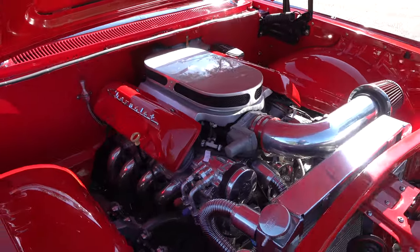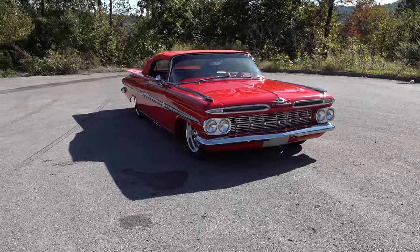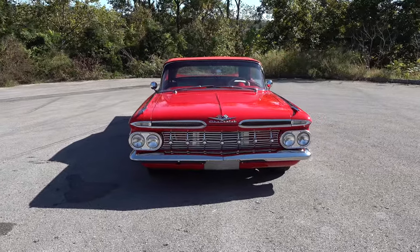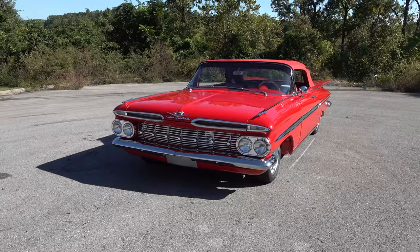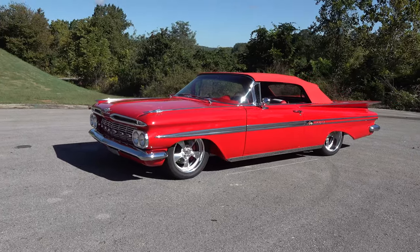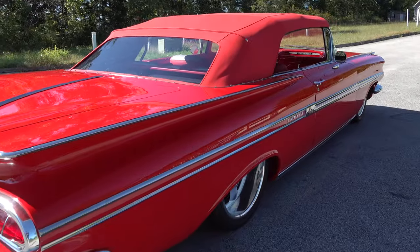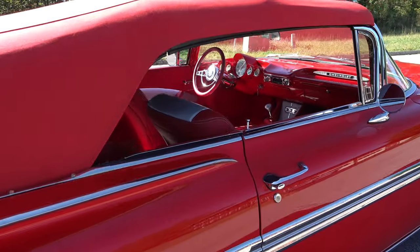They did a really nice job building all that and painting it. You have to look close, because the car's got such an authentic feel to it you might think they put a big block in it. If you glance through it yeah, you think it's a 409. But yeah, that thing is slammed on the ground — that's the way it rides. Static, big wide wheels on the back, just slammed on the ground, ready to cruise.